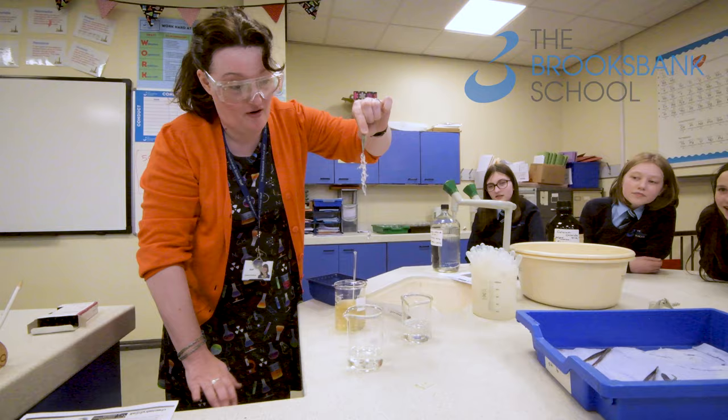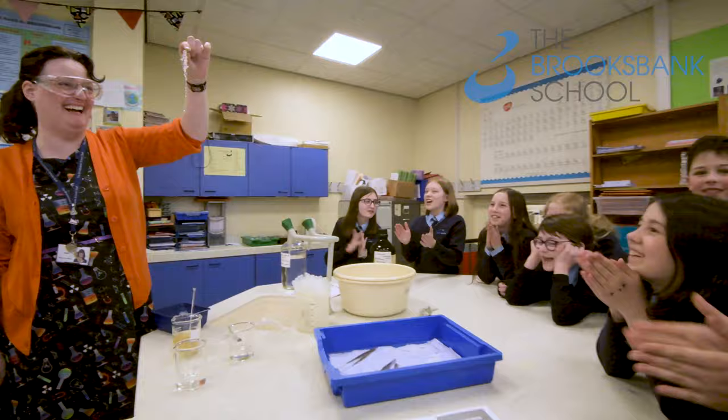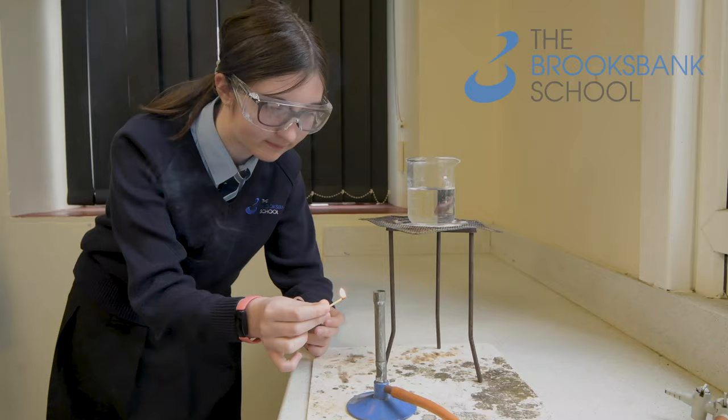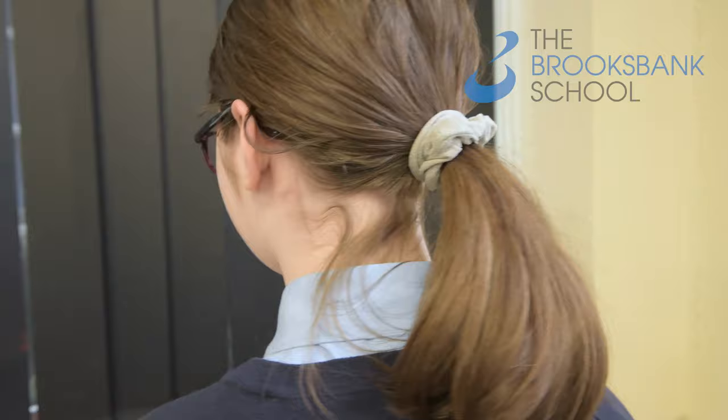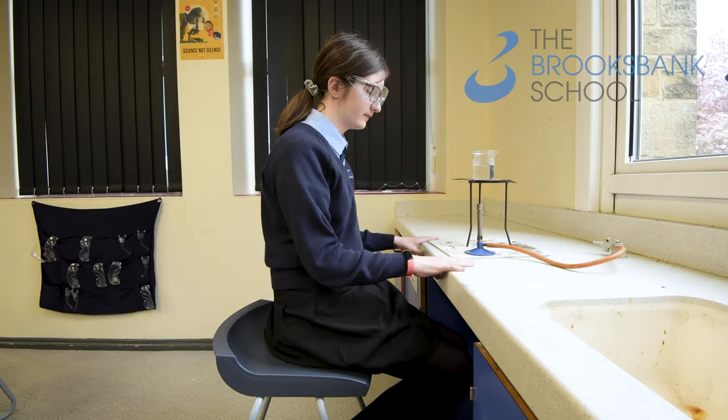We have dedicated science labs. You don't have these in primary. There is physics, biology and chemistry. My favourite unit is chemistry because me and my best friend love doing the experiments and lots of fun practicals. We use Bunsen burners and we use safety gear. If you have long hair you have to tie it back and you always have to stand up when doing experiments.